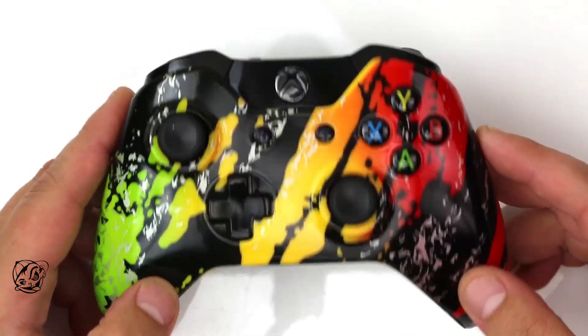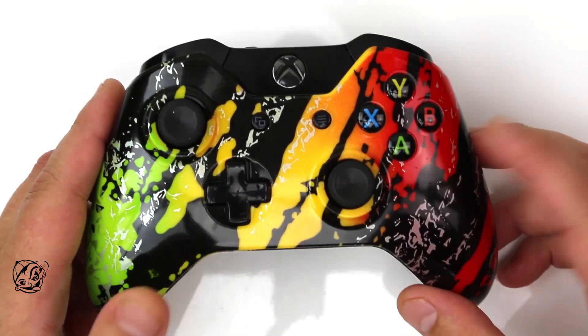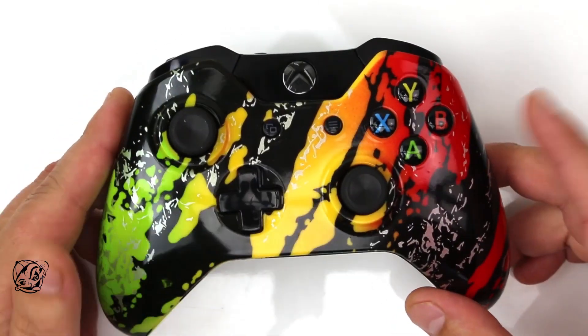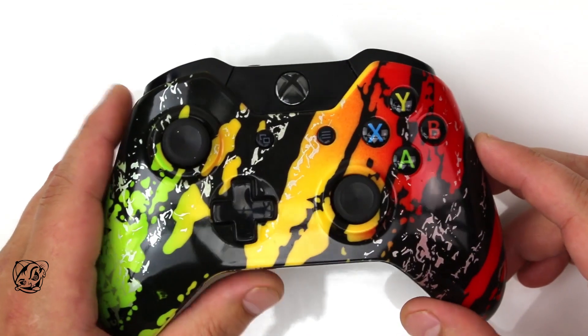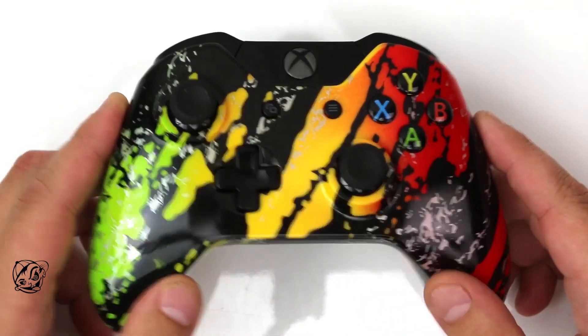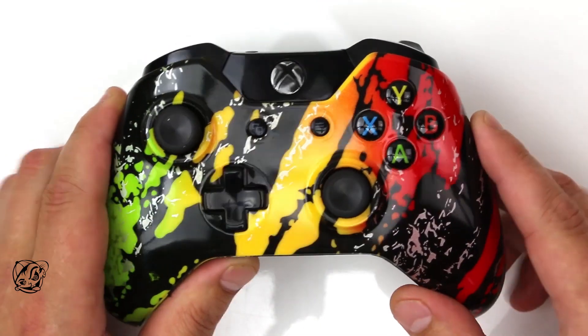This is a limited edition one-off design. We do offer the splatter design in many different color options, but this is the first time we're doing the Rasta fade with it. We thought it was really kickass and wanted to give a lucky customer an opportunity to pick one up for free.